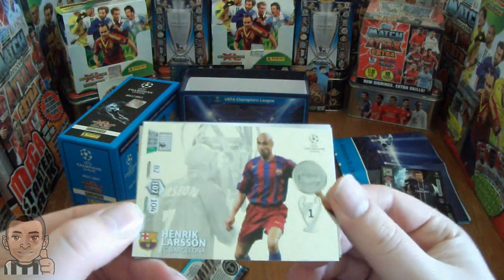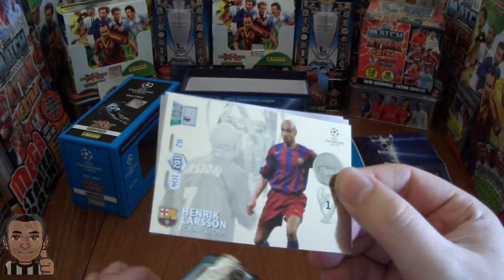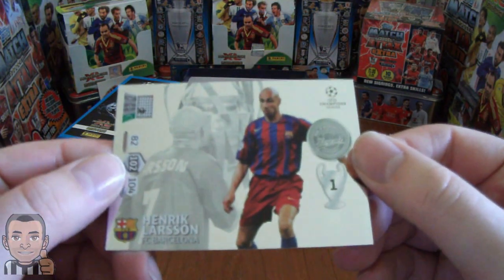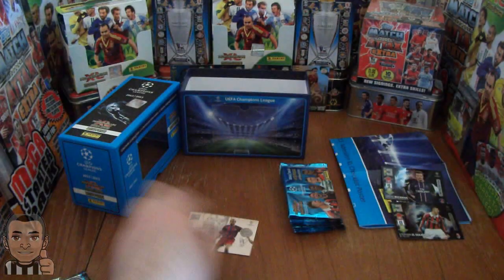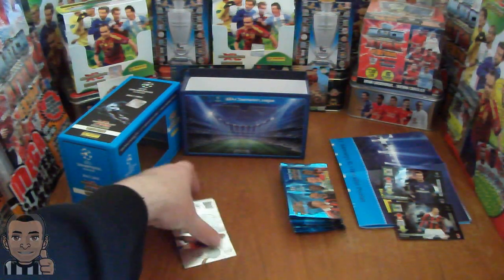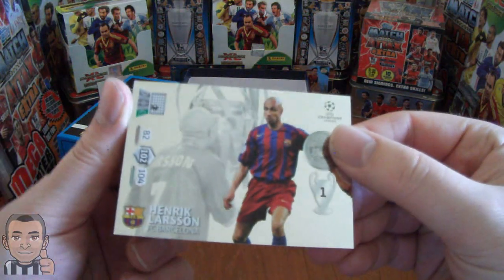And the first card pulled is Henrik Larsen, the legend card — the rarest card in the set, one in every 60 packets, and we've got it in mint condition there. That is superb. The Henrik Larsen legend card, so I'm really chuffed with that. That's really good news. Very, very happy.